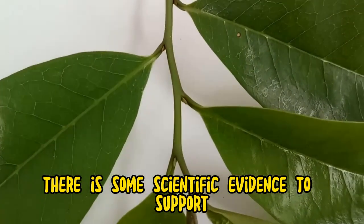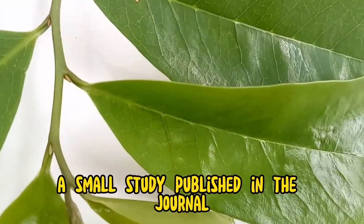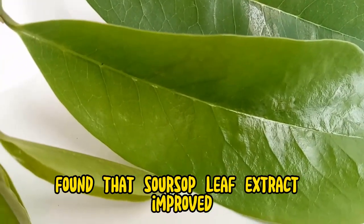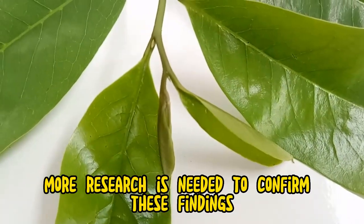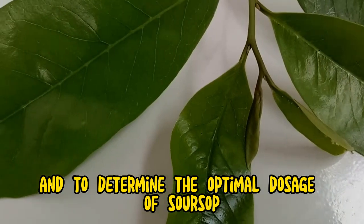There is some scientific evidence to support the use of soursop leaf tea for sleep. A small study published in the journal Phytotherapy Research found that soursop leaf extract improved sleep quality in people with insomnia. However, more research is needed to confirm these findings and to determine the optimal dosage of soursop leaf tea for sleep.